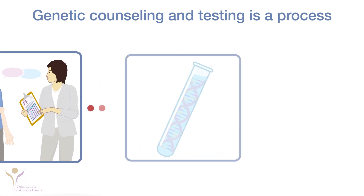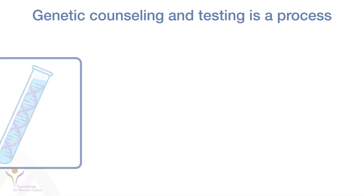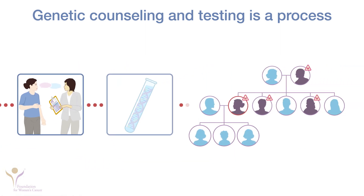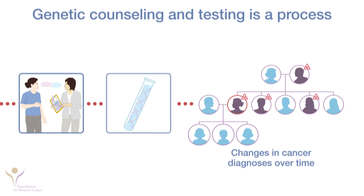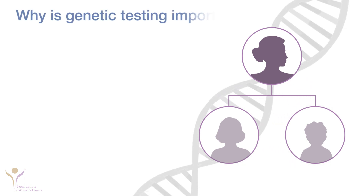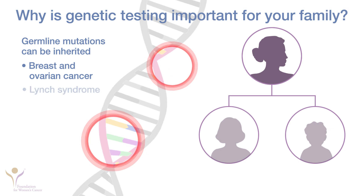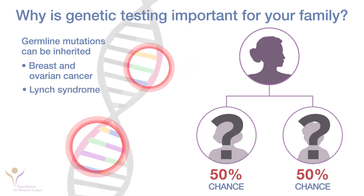Genetic counseling and testing is thought of as a process rather than a one-time event. Our knowledge of genetic causes for cancer risk and technology to test for them is changing rapidly. You and your family may receive new cancer diagnoses over time that could lead a genetics expert to think differently about your risk for an inherited cancer syndrome. If you have a germline mutation that causes hereditary breast and ovarian cancer or Lynch syndrome, each of your children has a 50% chance of inheriting it.